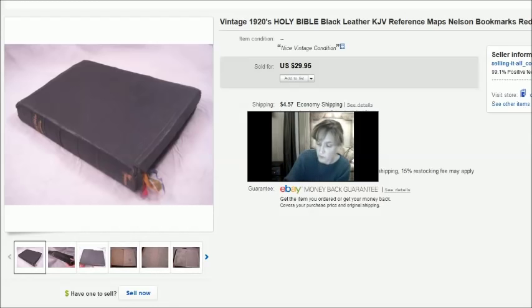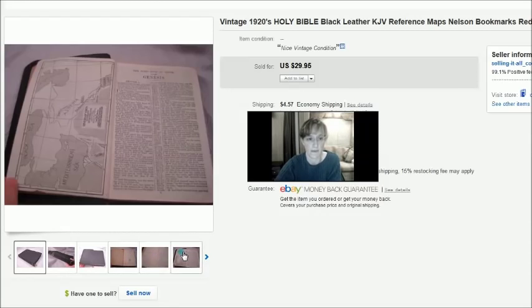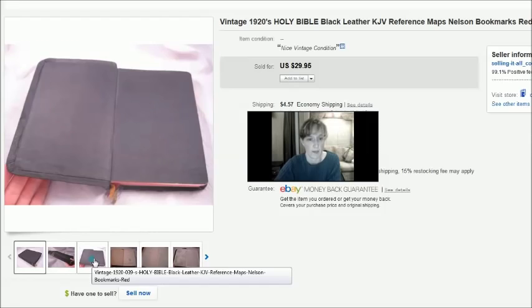This is a vintage 1920s Bible. I bought it for $3 at a thrift store and took a best offer of $20. It was in decent condition with some wear and writing in it, but the cool thing was I had about six or seven bookmarks in all different colors.